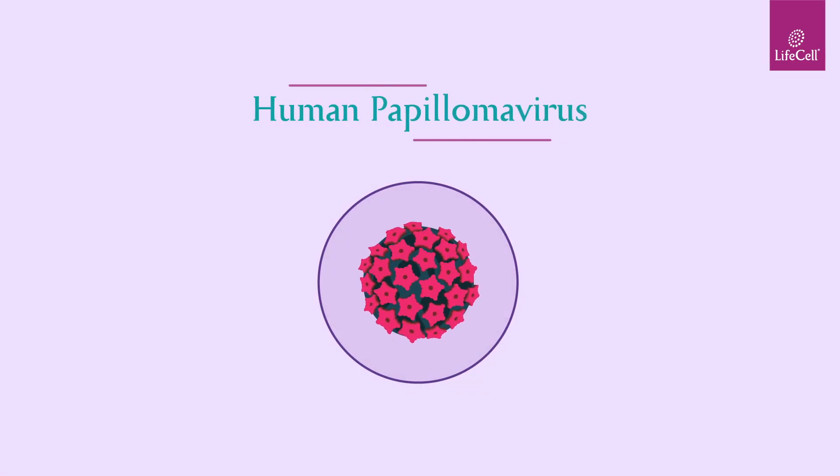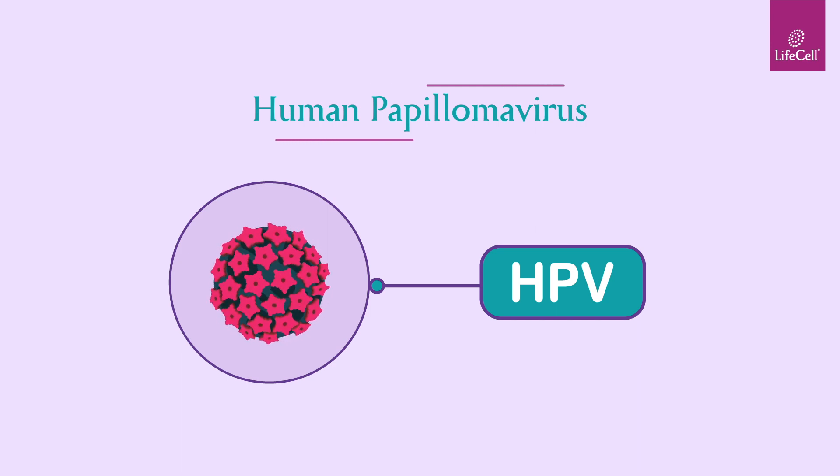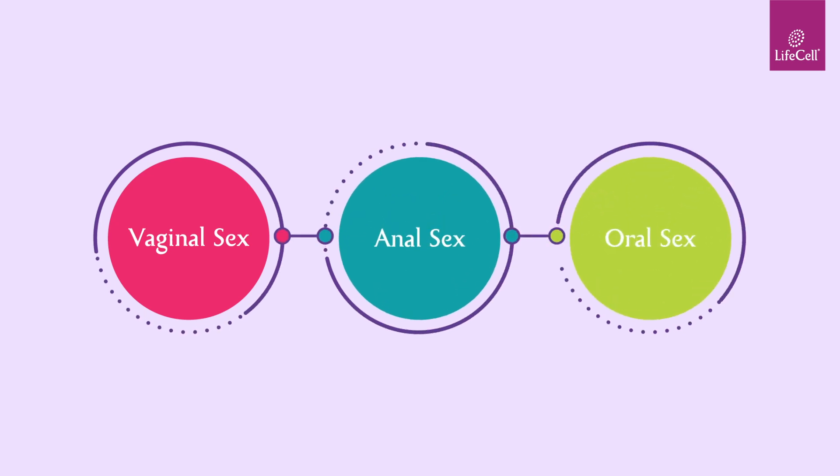Human papillomavirus, or an HPV infection, is one of the most common sexually transmitted infections. It is spread through vaginal, anal, or oral sex.